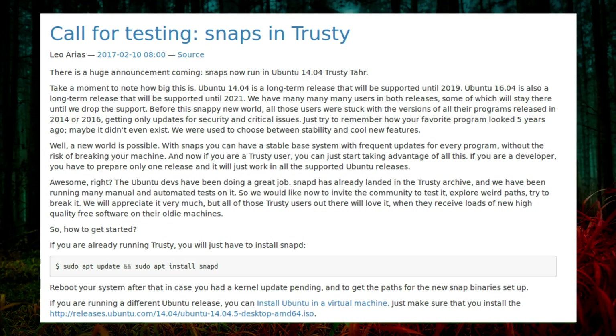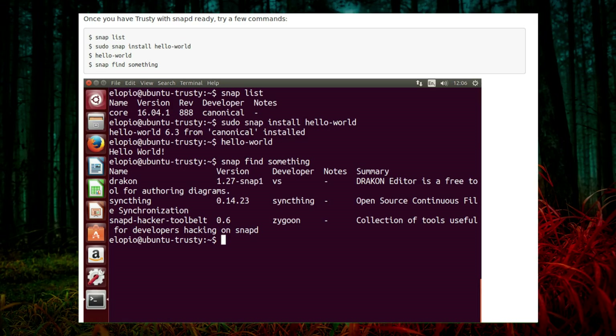Snap-based applications open an older system up to a world of new and updated applications that it originally came with. That's brilliant news for the user — you no longer have to hunt around for extra third-party repositories to add to your system. It is also good news for developers because they don't have to repackage snap-based applications for another version of Ubuntu.